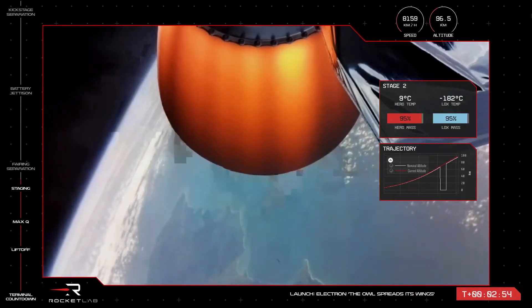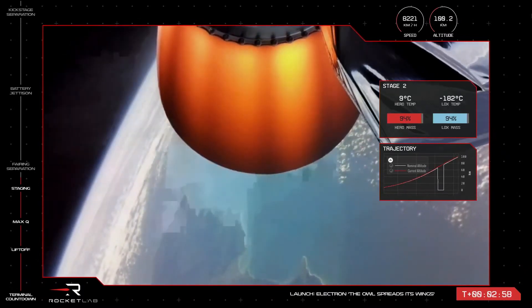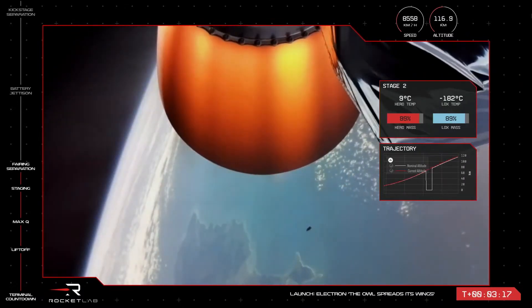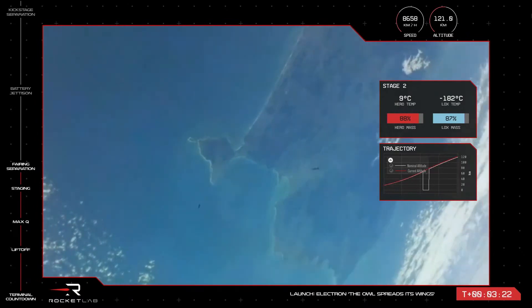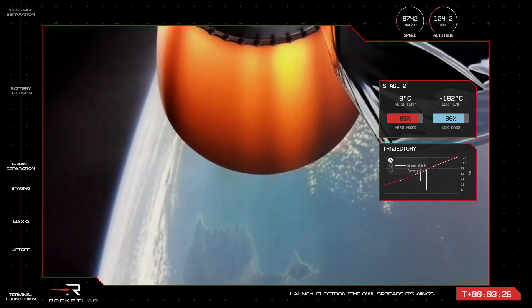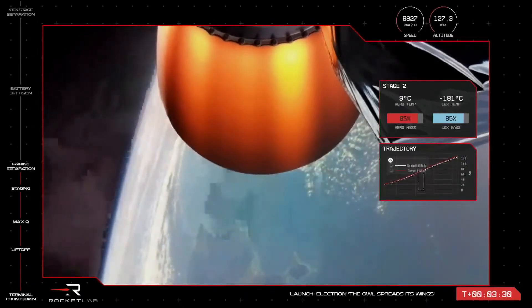At this point, as Electron has cleared most of Earth's atmosphere, it can also jettison the payload fairing, as it is no longer needed to protect the payload. You can see it there on your screens — Electron's fairing has now been ejected, with the two pieces falling away. Electron's second stage is continuing nominally on its way to orbit, carrying its payload, which is now exposed in preparation of deployment.